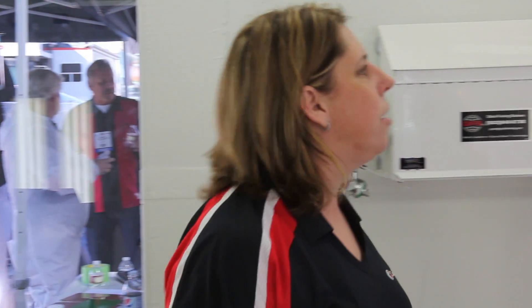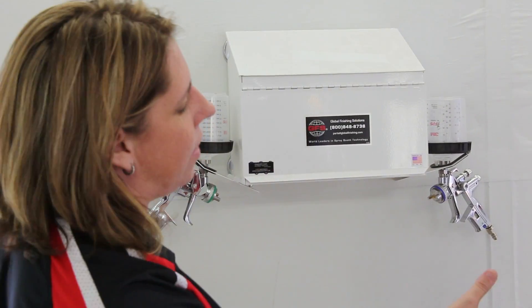When finishing with waterborne paints, one of the most critical things is keeping the air dry, clean, and moving to get the best finish possible. What are some of the ways, and what are some of the problems that collision repair shops are having out there? We've stepped inside the booth to talk to Global Finishing Solutions about what it takes to get the air right, get the paint dry, and get it out. Mike, thanks for taking the time.